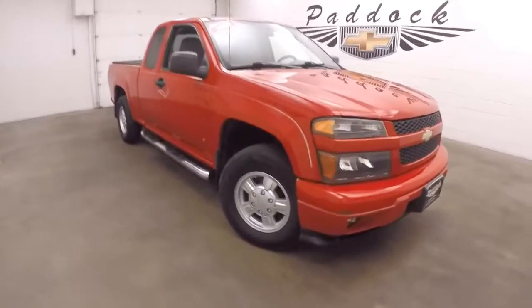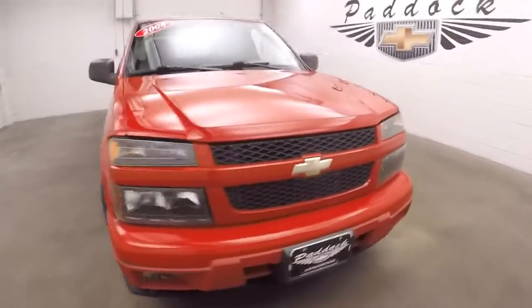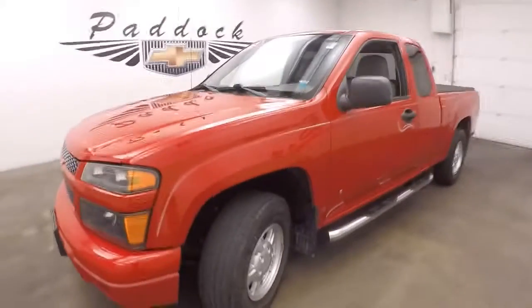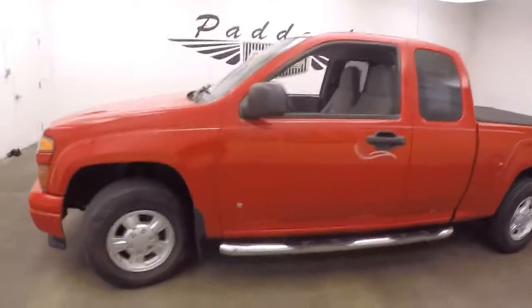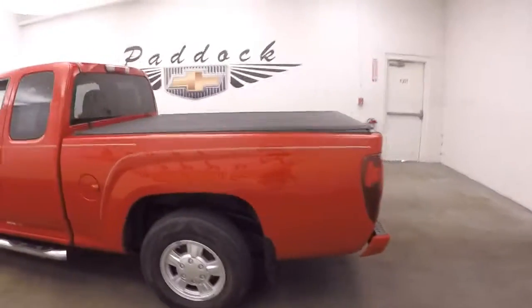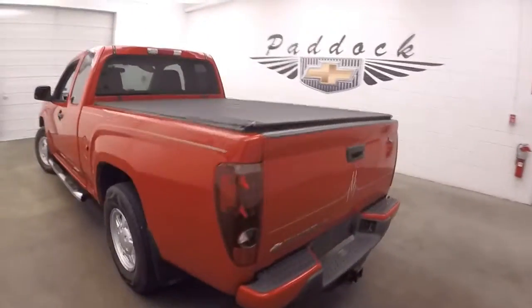It's a 2008 Chevy Colorado. This one is a two-wheel drive. Nice load off the ground though. Drives a lot like a car does. Nice roll-up tonneau cover.